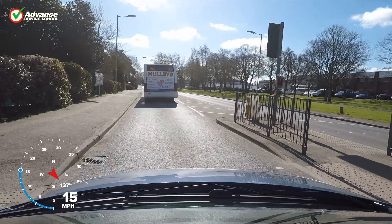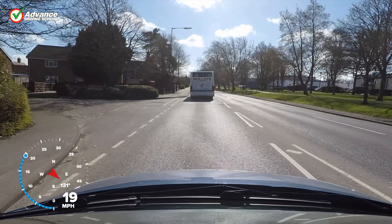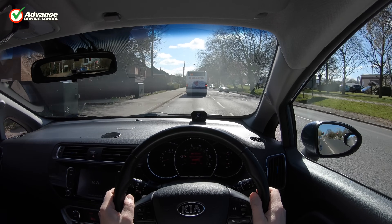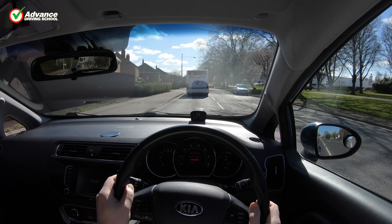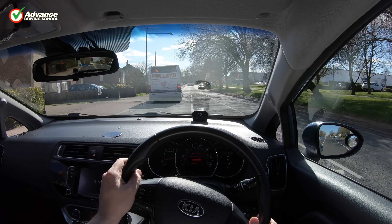Defensive driving is all about being observant, anticipating problems and planning ahead. We must think about what we can see and what it means for us, and then use that information to decide how to drive as safely as possible.